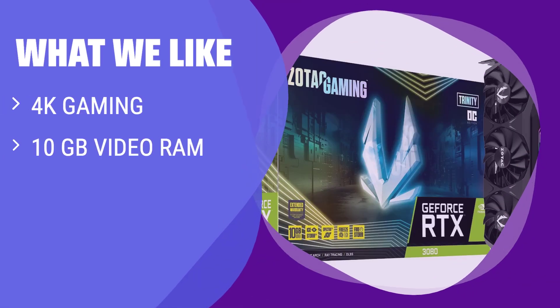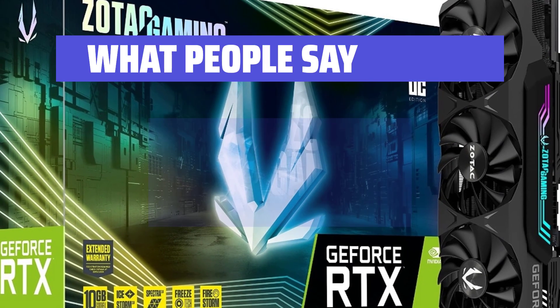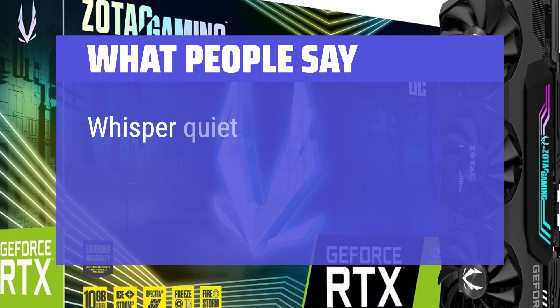What we like: For intense 4K activity, the RTX 3080 is the best choice. With a stunning amount of stream processors, 10GB of video RAM, and high clock speeds, this powerhouse card is perfect for ultra-high-res video editing and maxed-out 4K gaming. What people say: Quality construction, runs games at max settings with high frame rates, and whisper-quiet operation.